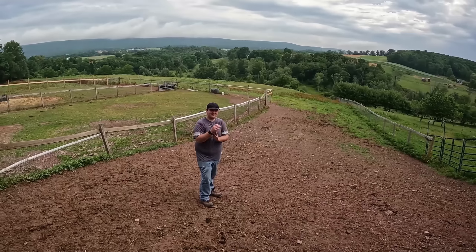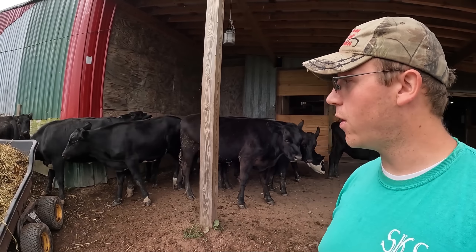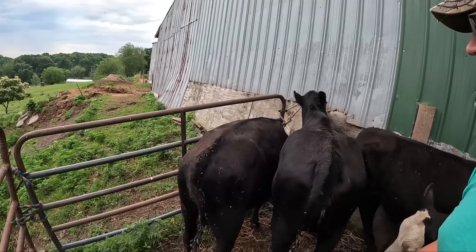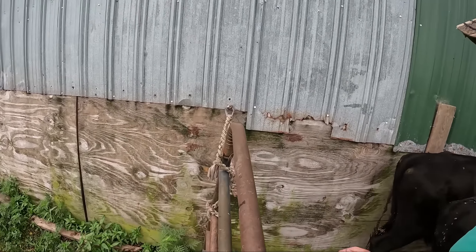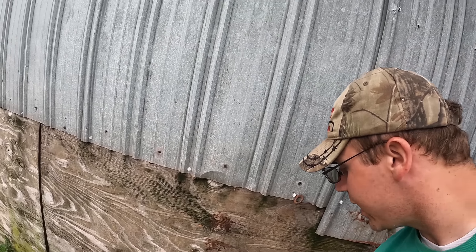You got this, Gavin? Excuse me, guys. Just got to run around and open up the gate for you. I know that's where you want to go. Don't hurt yourselves now. Excuse me. Here we are — they are ready to get back in the cow pasture. We'll open up the gate.